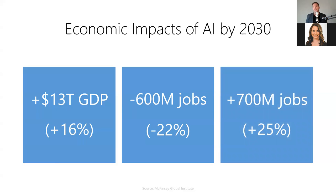Fortunately, they're also predicting 700 million new jobs will be created by 2030, many of which will require AI tech skills. Ultimately, this is going to have a tremendous impact on our labor economy in less than a decade.